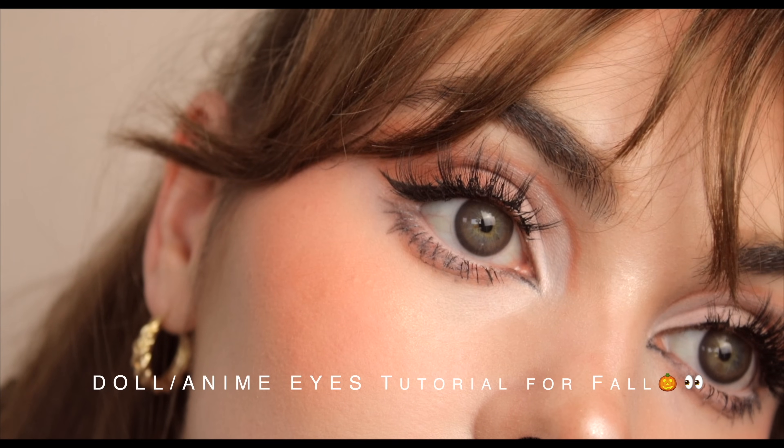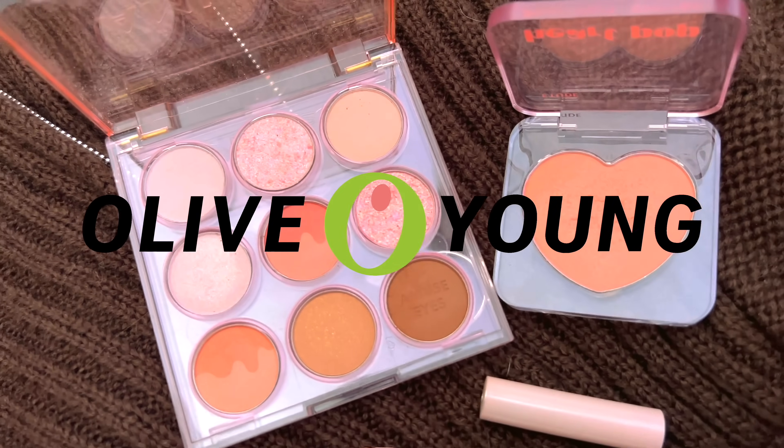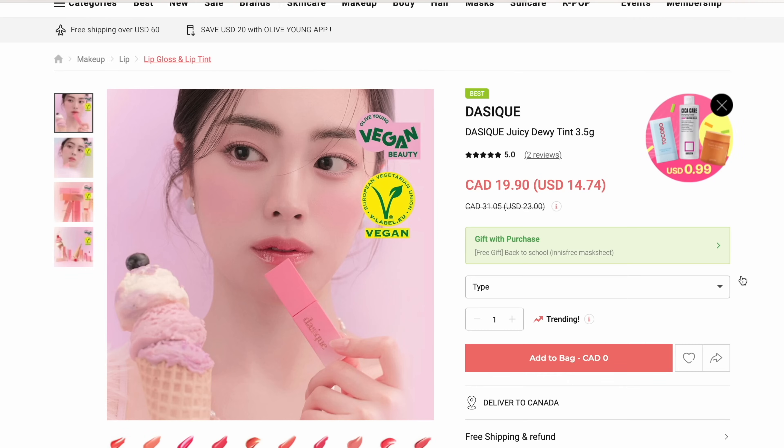Hey it's Jackie, welcome back for this wearable doll eye slash anime eye makeup tutorial with a fall color palette using the best of K-beauty. While anime eyes are not specifically Korean, beauty trends go global and I've partnered with Olive Young Global from South Korea to show some of my favorite K-beauty products.